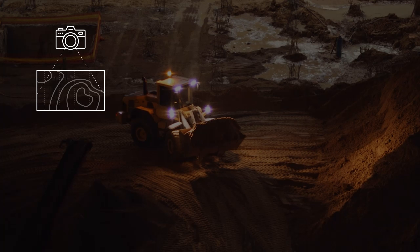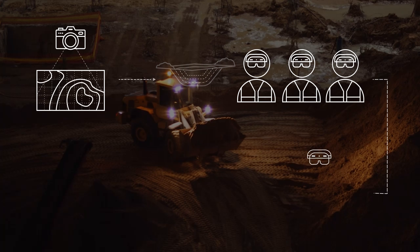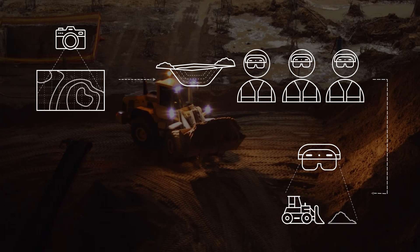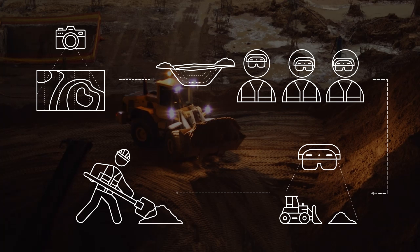OSHA instructors use photogrammetry to capture images of real trenches. The images are uploaded to Cleario, an Azure-powered mixed reality platform, where they're processed and deployed to HoloLens. Wearing a HoloLens, OSHA instructors host connected sessions showing workers holographic trenches in real-world detail. Inside the immersive environment, workers can safely view, engage with, and learn about trenching hazards as if they were on site. Construction workers now have hands-on training to improve trenching and excavation safety in the field.